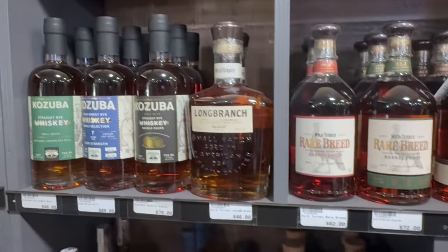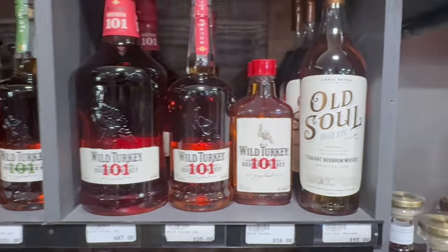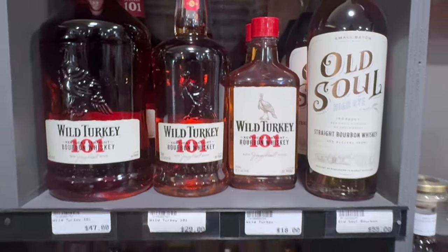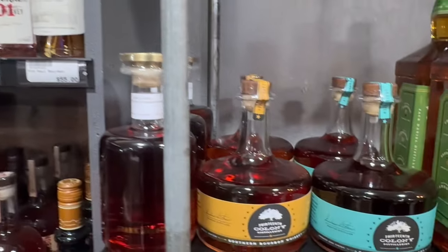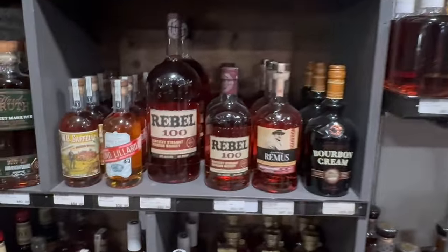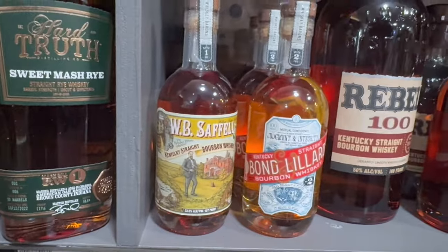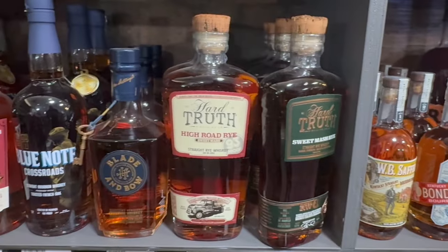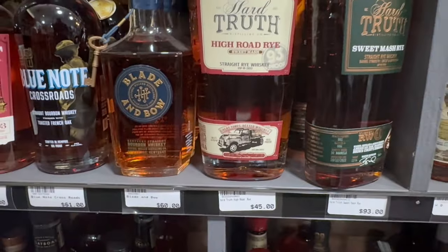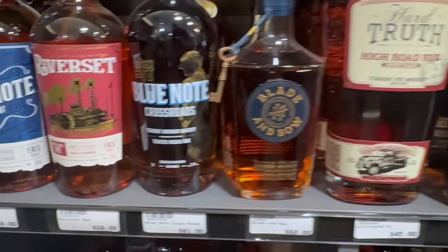Let's go down here. Some Kosuba, some Long Branch, Rare Breed, some Wild Turkey. Love the Old Soul — damn, I haven't seen a bottle like this of Wild Turkey in a while. Over here we've got the 13th Colony, that Frank August. Some Rebel, the WB Saffols and the Bond and Lillard. High Road Rye Sweet Mash — it's 93 proof, this is amazing. I haven't tasted this one, so I might have to get that.